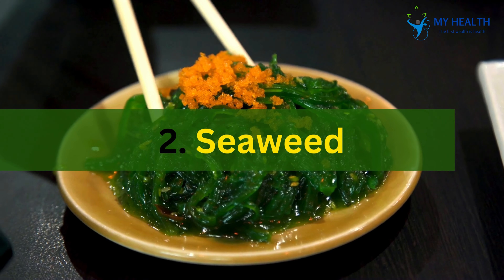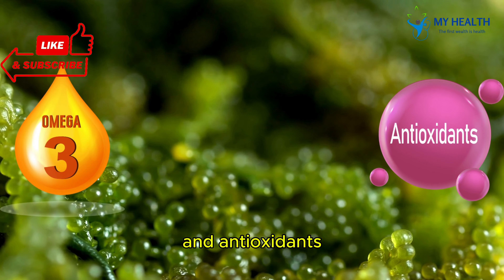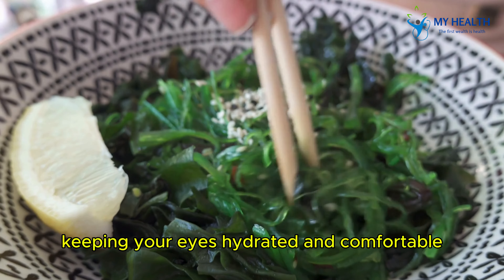2. Seaweed. Next on our list is seaweed. This superfood is packed with omega-3 fatty acids and antioxidants, both of which are crucial for reducing inflammation. Omega-3s can help prevent dry eye syndrome, keeping your eyes hydrated and comfortable.